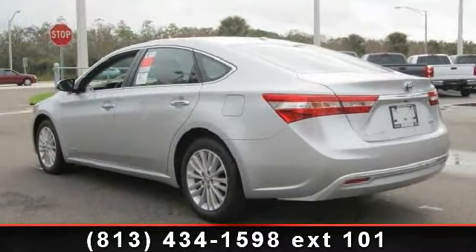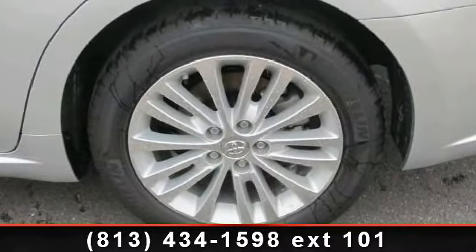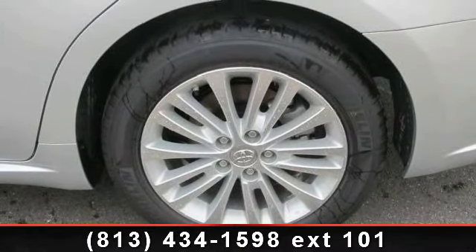MP3 player and Bluetooth connection. Low mileage is an important factor in your purchase and this vehicle delivers a low odometer reading.